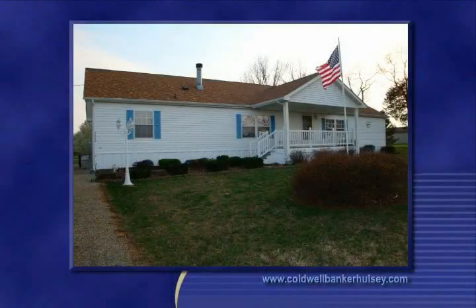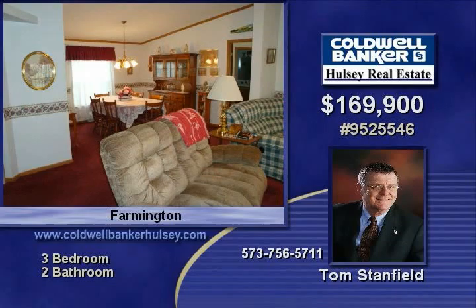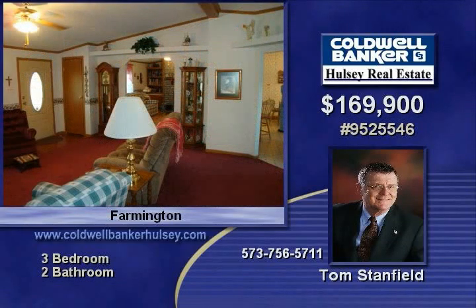Situated on approximately a one-acre lot, this nice modular has plenty to keep you happy. Inside, you'll find a wood-burning fireplace along with three bedrooms and two baths, including a one-car detached garage and a two-car detached garage or workshop. There's also a carport for an RV. So many great features at a great price.